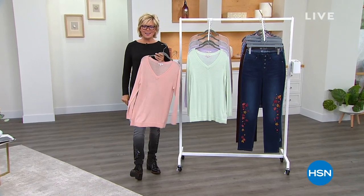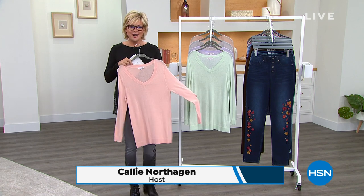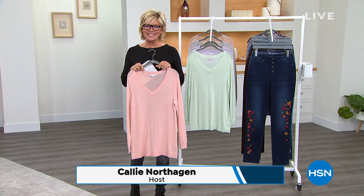I hope you're having as much fun as I am this Sunday afternoon, shopping for some amazing DG2 fashions. We've got some spectacular deals in this hour, and this is the only show all day, so I'm really glad you're with us early this Sunday afternoon.